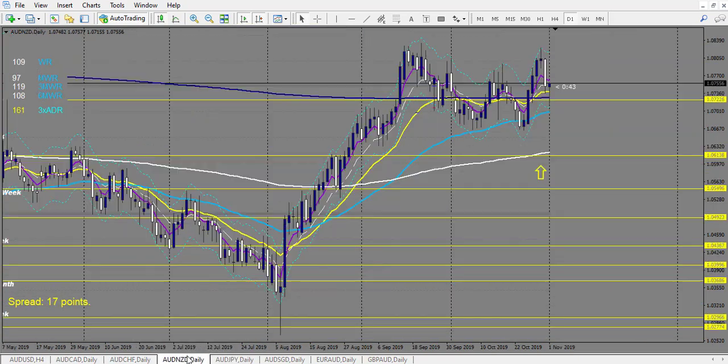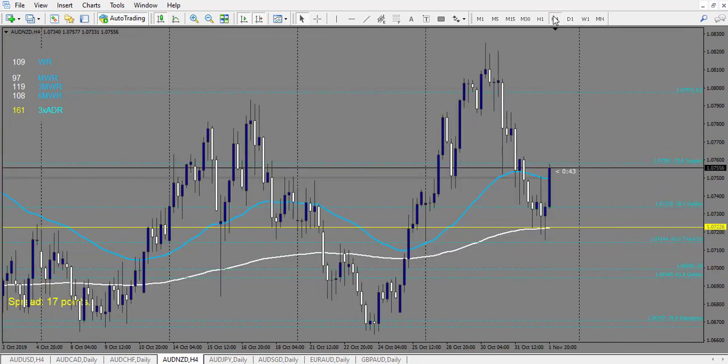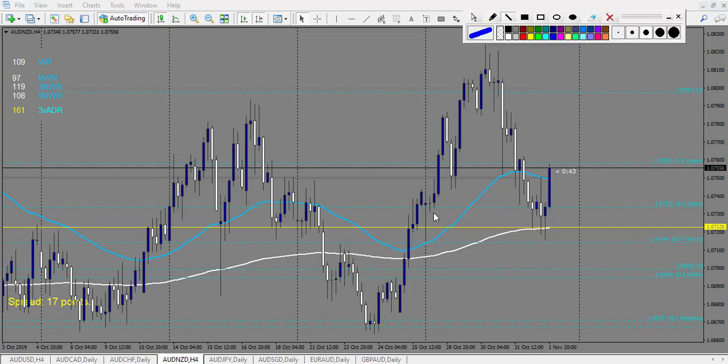AUD/CAD — nothing. AUD/CHF — nothing. AUD/NZD: at the beginning of the week we have a specific trade with a pin bar. I advise a retracement entry when you have a pin bar like that, which didn't happen. If you take a breakout entry, you take 1.5 reward, and this is a winning trade.